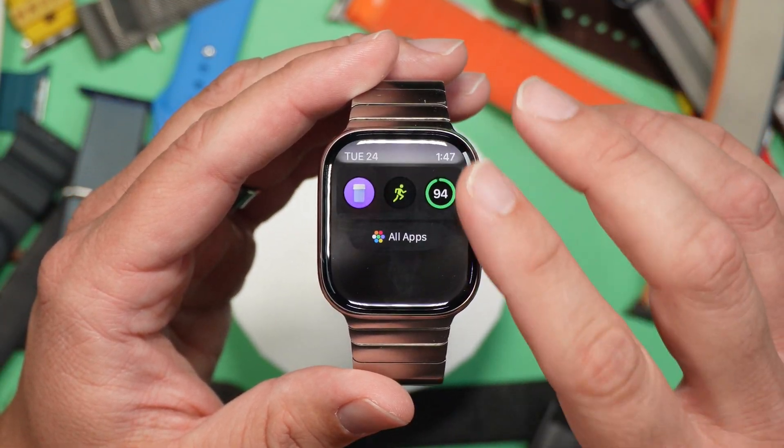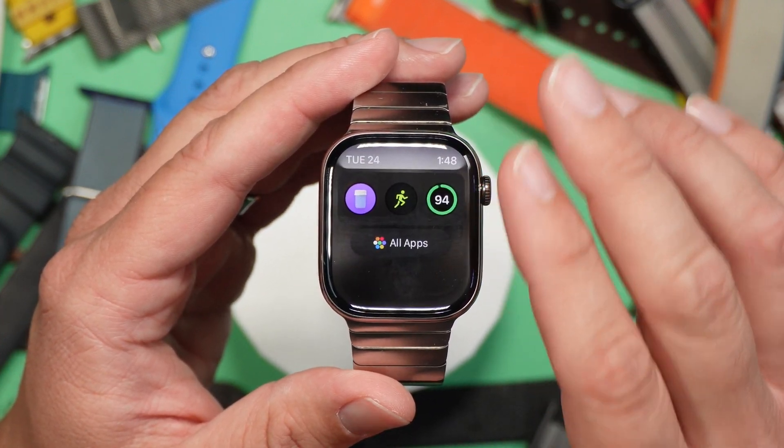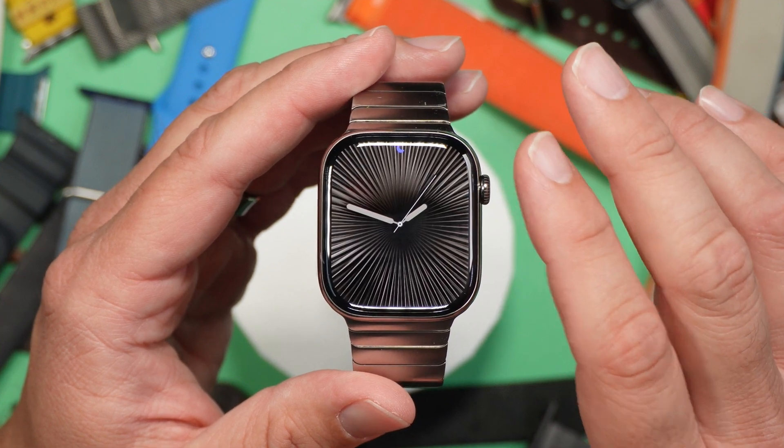Hoping to see some other performance gains. Everything seems pretty fluid — scrolling through, I've not had any issues. I've been pretty happy with how everything is working.